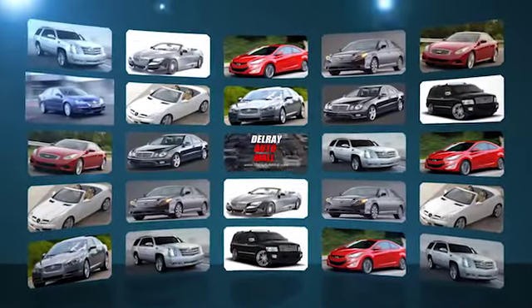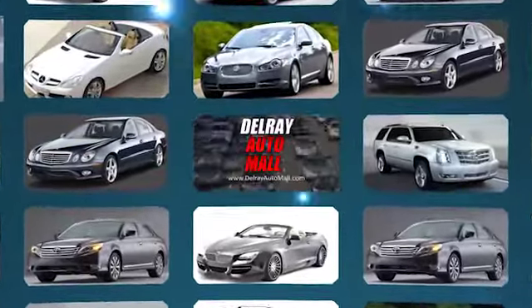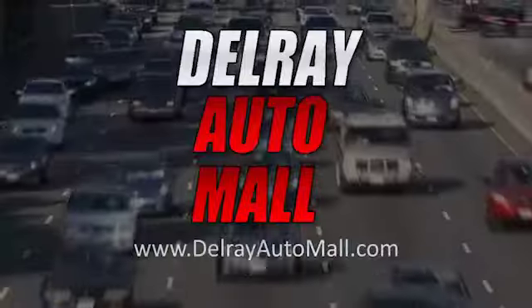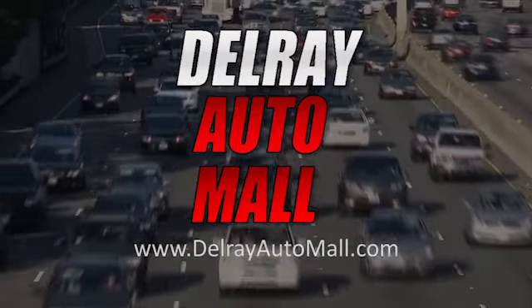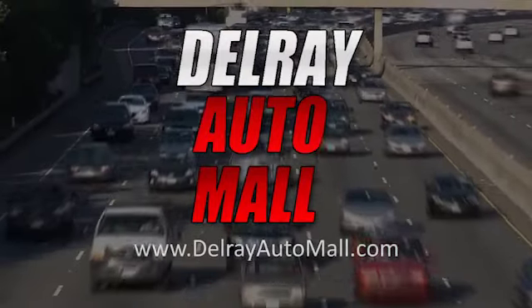Welcome to Delray Auto Mall at 2612 North Federal Highway in Delray Beach. We've got a great selection and the best prices. And if you've got credit issues, no problem — we have the solution because everyone drives today at Delray Auto Mall. Now get ready to check out our great selection of vehicles here on the lot.